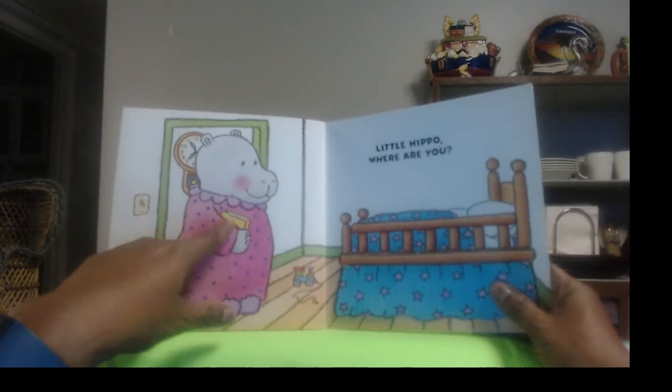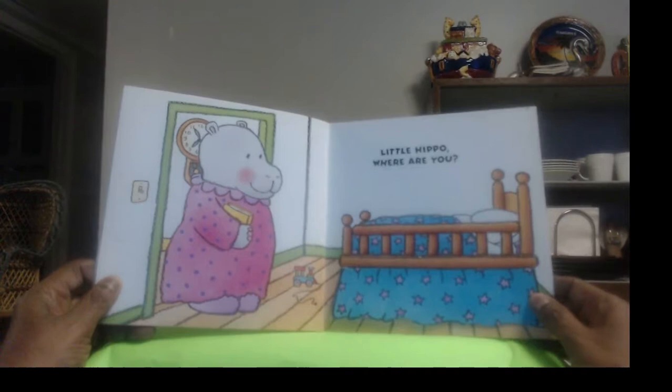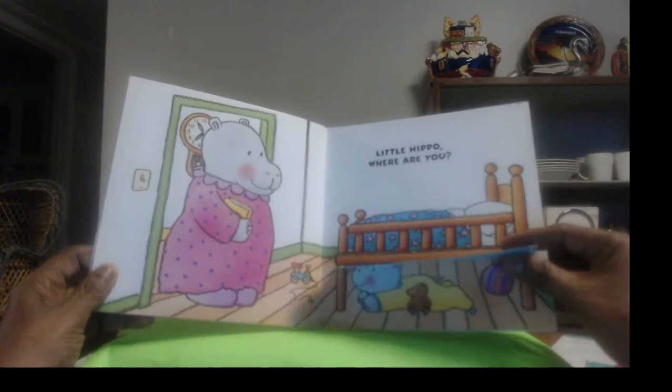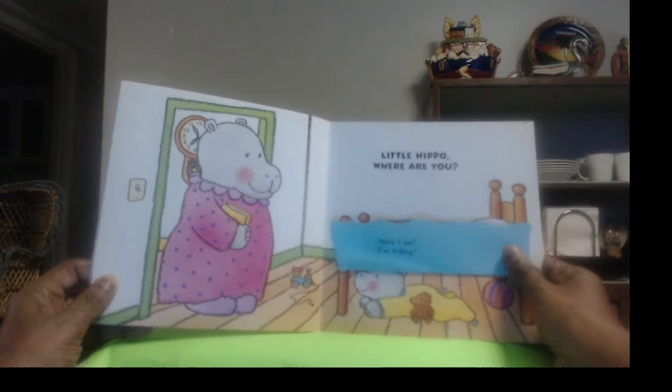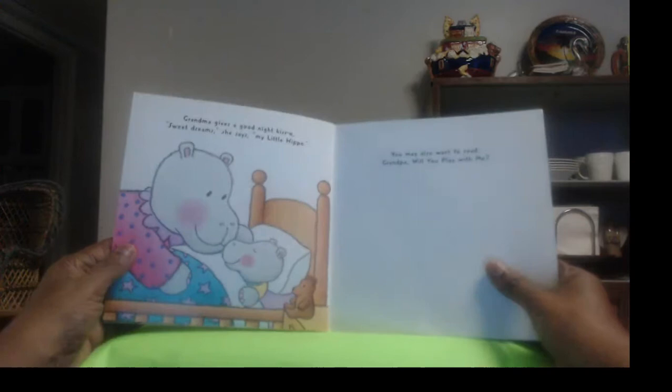Oh, here's grandma. Looks like she has her nightgown on and a little book — I bet she's gonna read him a bedtime story. Oh, but wait a minute. Where is he? He's not in bed. So Grandma says, "Little Hippo! Where are you?" Do you see him? I don't see him. Oh wait, here's a flap — he's hiding under the bed! "Here I am. I'm hiding." Now he fooled Grandma this time. He was always looking for her, and now she is looking for him.